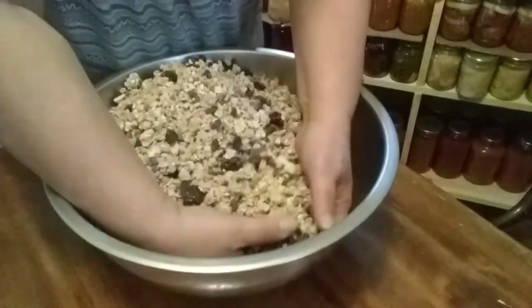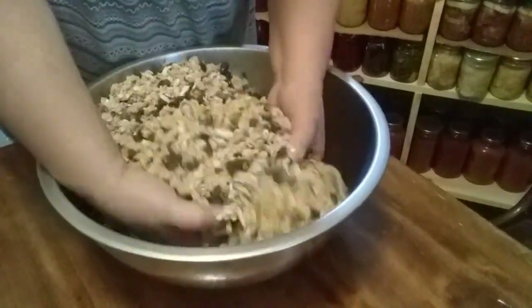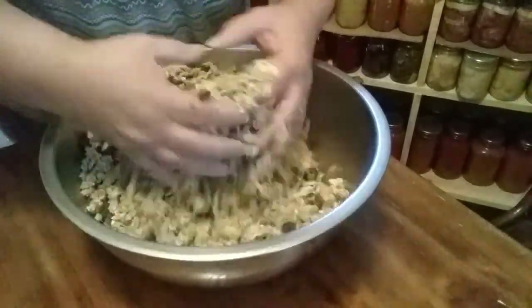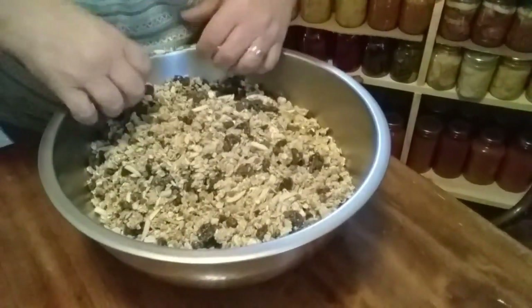You might need a little more goodies in there, I'm not sure yet. But doesn't that look nice? My grandkids will love it. I don't have to add anything more in there except my dried stuff.